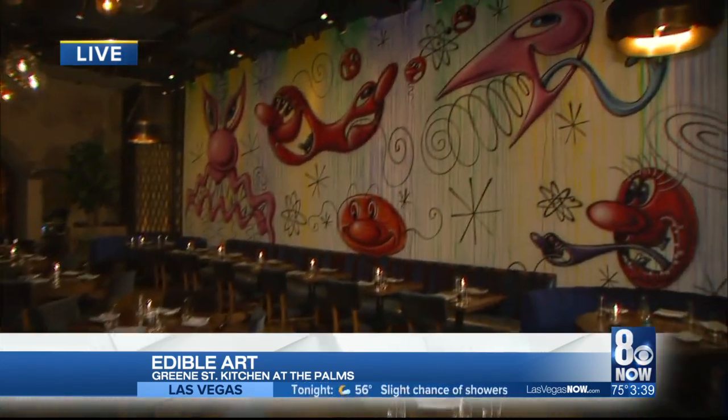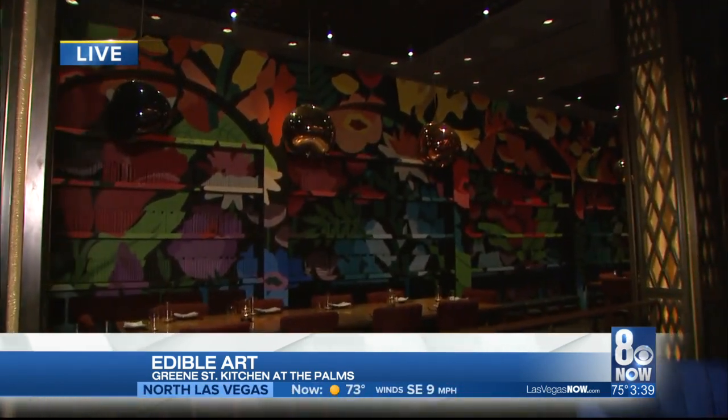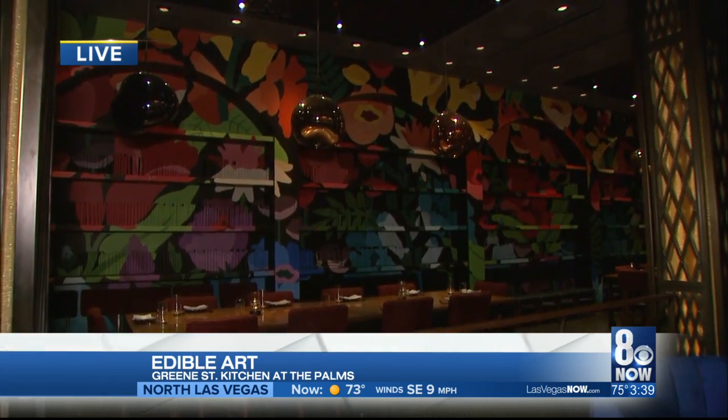It doesn't exist unless it's on Instagram — that's where the saying goes. This restaurant has so many cool Instagram spots. You can come down here and get pictures taken. The wall behind us looks like a faux bookcase, created by Dabs Miller — an Australian-based husband-and-wife couple who came out and did it themselves. I would say the restaurant is the personification of an Instagram moment.